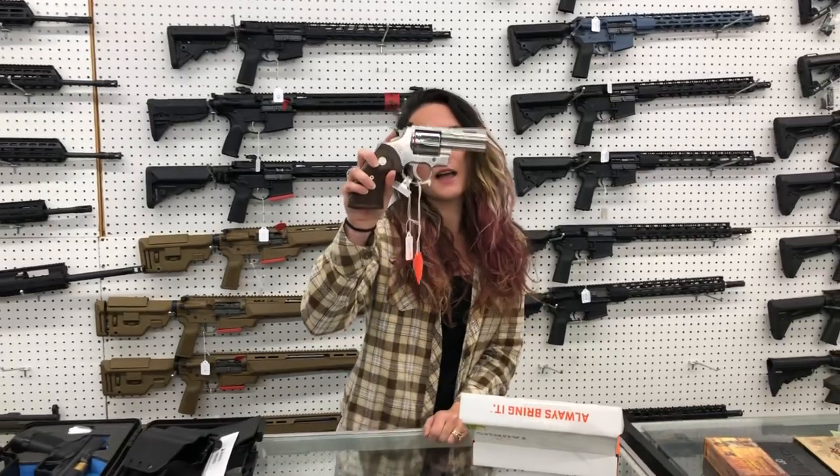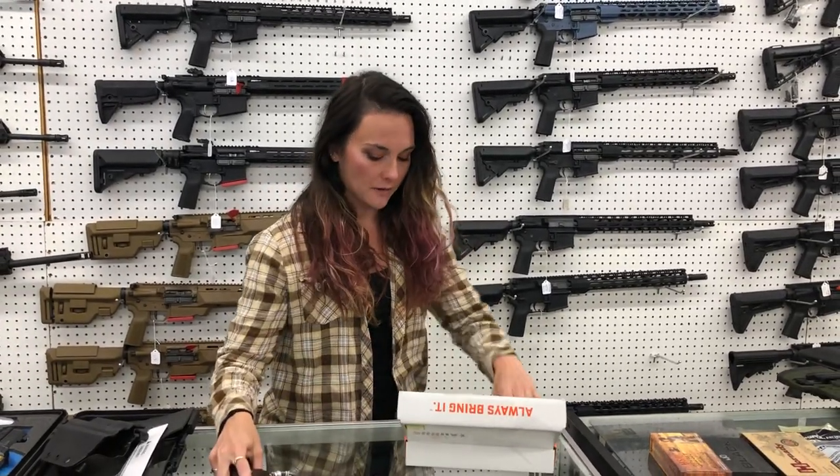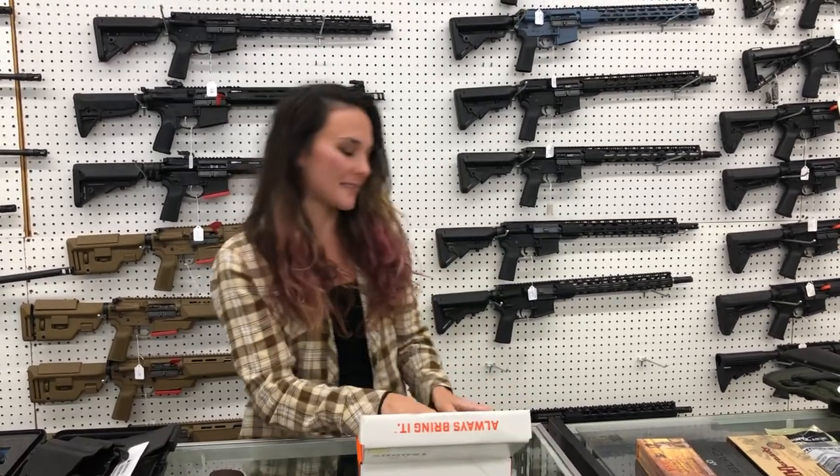For my new stuff — Colt Pythons. I've got the 6-inch and the 3-inch in stock. They're going to be $1,325. Taurus, Model 856, with the red laser beam — she's going to be $375.